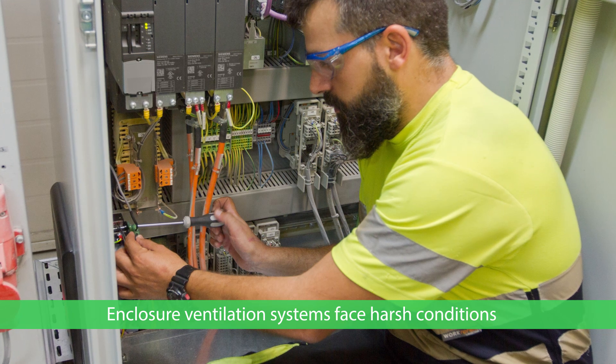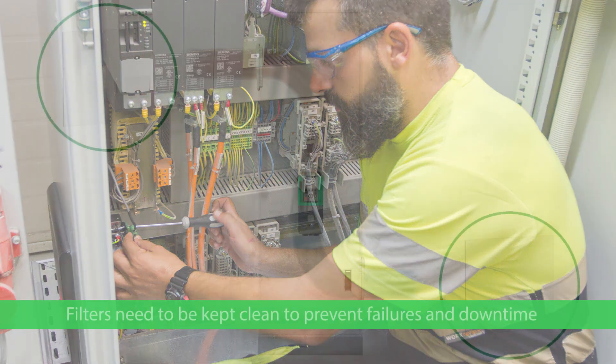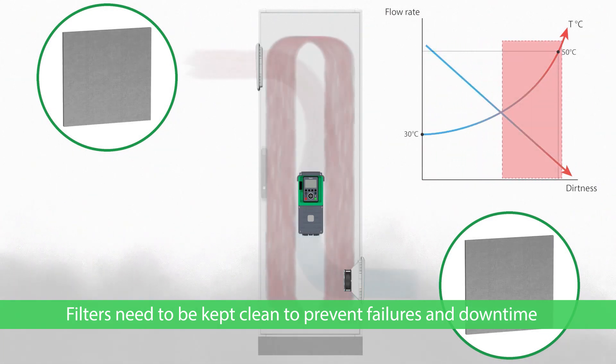Ventilation systems often face harsh conditions. Filters can become blocked with dust or dirt. If not replaced, there's less cool air, temperature rises, equipment fails and production stops.